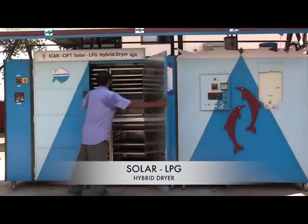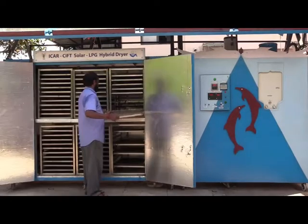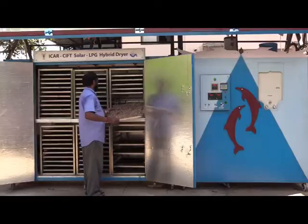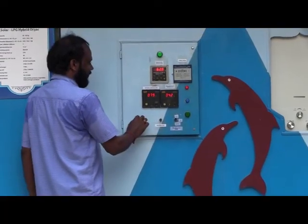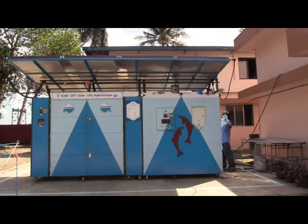The solar dryer with LPG backup is a hybrid dryer with solar panels as the major heat source, supplemented with LPG gas during off-sunshine hours. Superior quality product is guaranteed in reduced drying time. The capacity of the dryer is 50-60 kg.